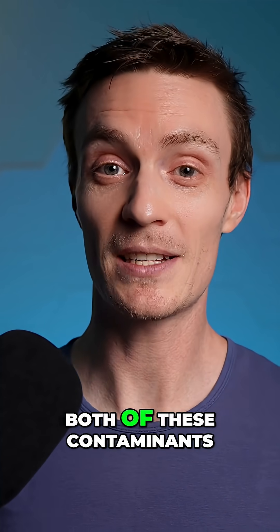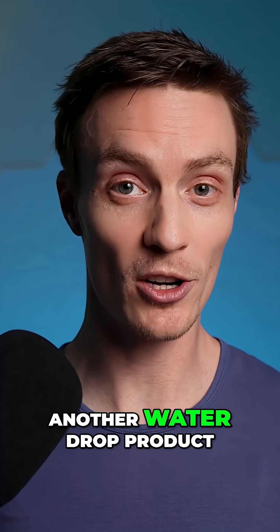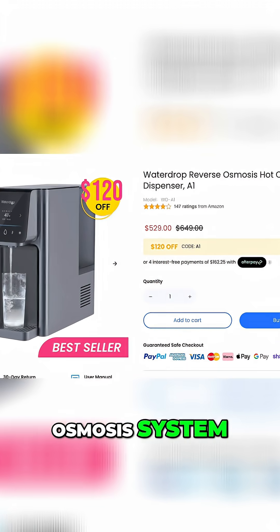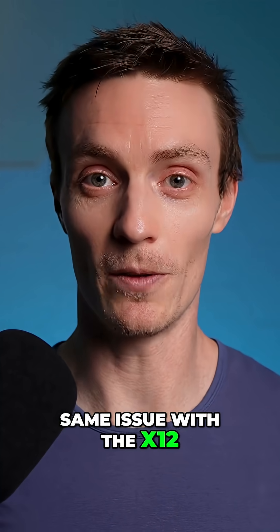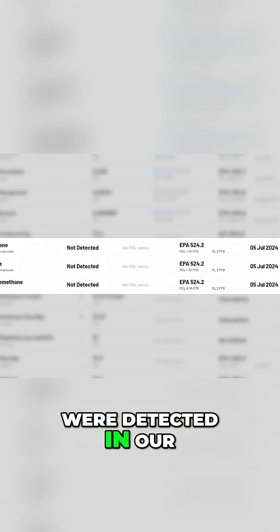Another creator recently found both of these contaminants added to their water after filtering it through another Waterdrop product, the A1 countertop reverse osmosis system. So I specifically wanted to test to see if we saw the same issue with the X12. Luckily, neither dichloromethane nor xylenes were detected in our filtered water.